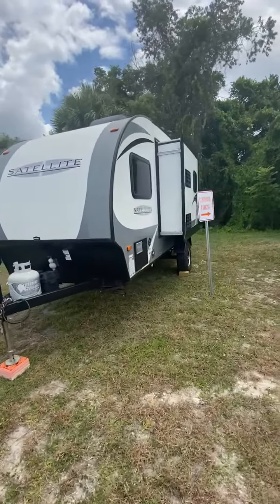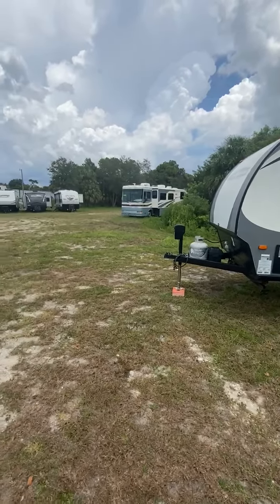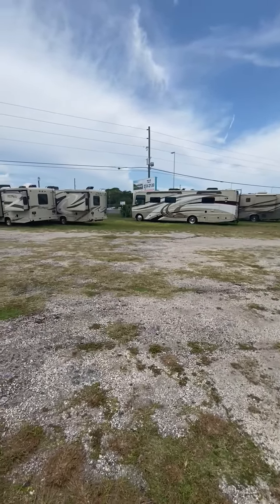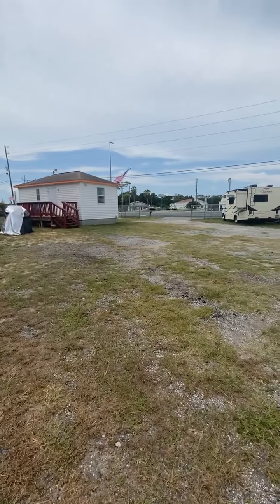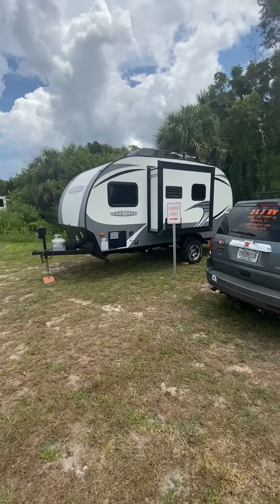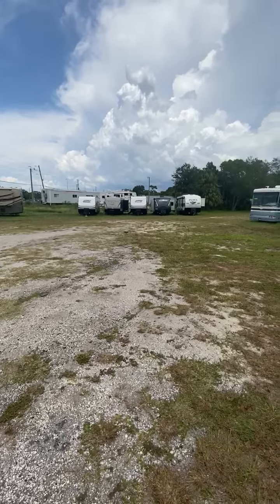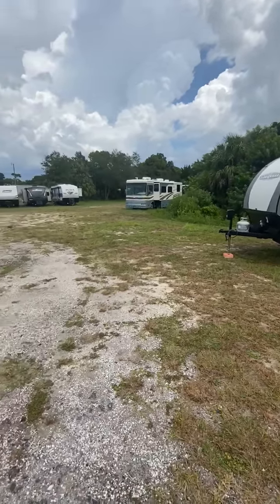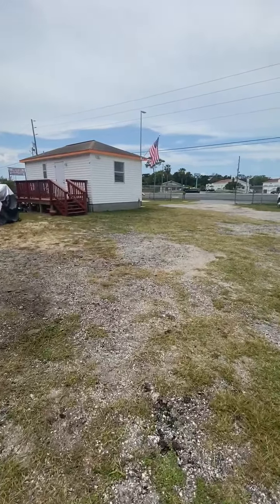Again, this is a 2018 StarCraft Satellite Extreme 17RB sitting out on J&J RV's lot in Hudson, Florida. We're at 14802 US Highway 19 in Hudson. You can reach us at 727-233-2120 — that's our office number. We just got it in and won't have it long because it's a great price — we're asking $17,900, which is a fantastic price. We're the dealer that doesn't have any additional fees, so the price is the price plus tax and tag, and that's it.